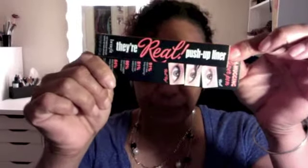They're Real Push-Up Liner — I'm gonna see how good that is, I thought I had one. Oh my god, I don't know where to start! I got the Peter Thomas Roth Mass Magic — all three of them. Oh yes ladies, gotta take care of oneself, because if you don't take care of yourself, who is?